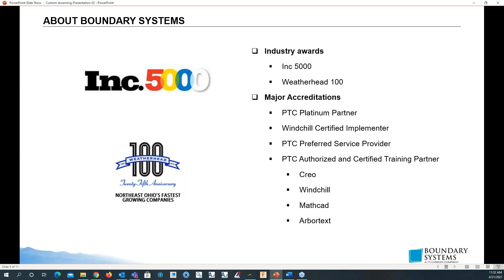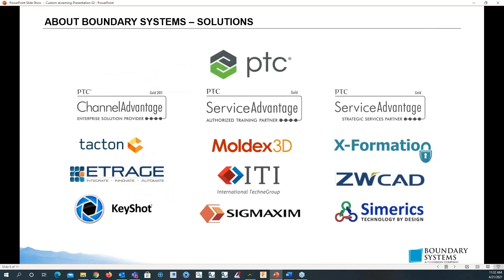We are certified for Creo, Windchill, MathCAD, and Arbidext. Some software solutions that we provide are PTC solutions, also for TACTON, Moldex 3D, XFormation, eTRAJ, ITI, ZWCAD, Keyshot, SigMaxim, and Sumerix.